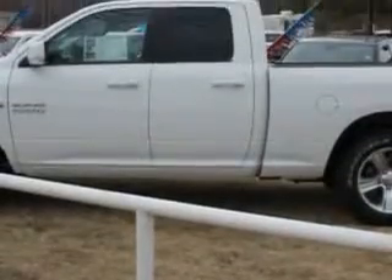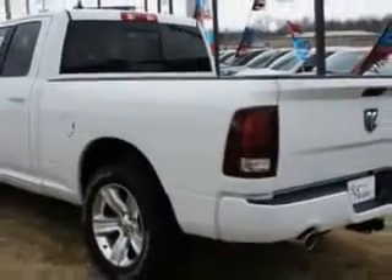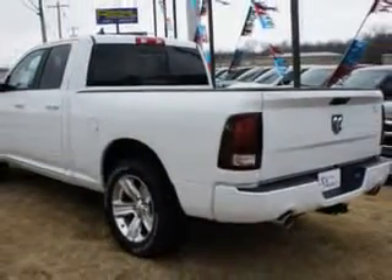Equipped with an 8-cylinder engine and an automatic transmission. Enjoy an impressive 22 miles to the gallon on this utility truck with features like heated driver and passenger seating, speed-sensitive volume control, fuel data display, power sliding rear window, and heated outside mirrors.